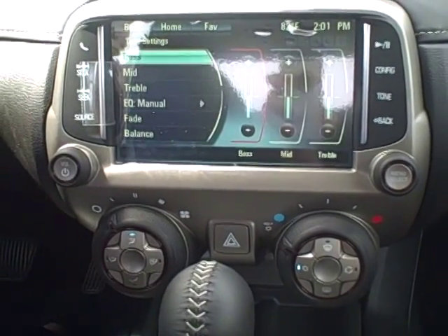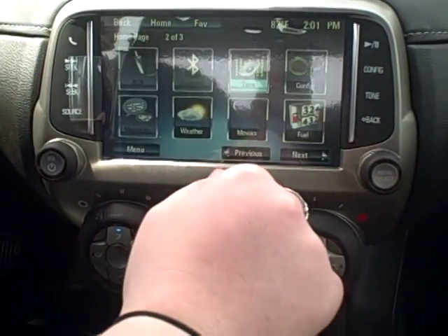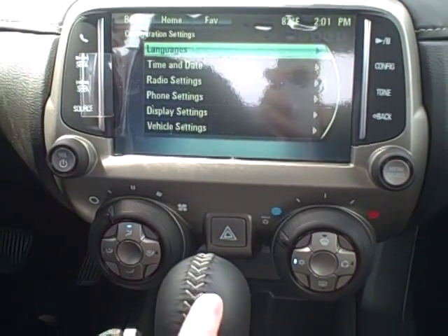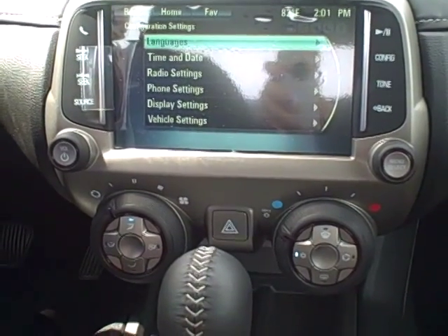Tone — that's just going to be your bass, treble, fade, and all of those sorts of settings for the speakers. Configure — that's going to be your radio settings as far as languages, time, date, your radio settings, where you can customize the icons that are on your home page and all those other kinds of settings.